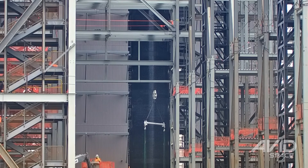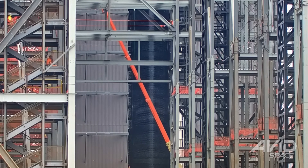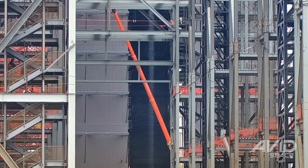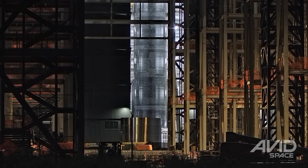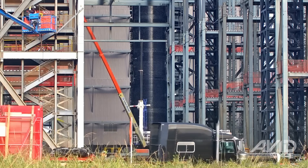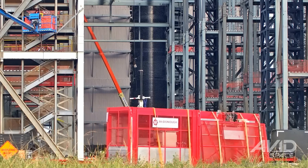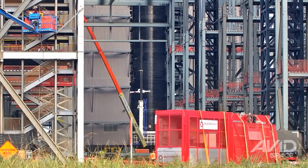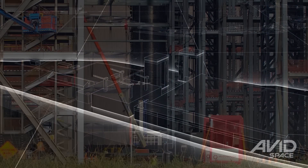Later on Tuesday morning, a ship lifting jig was raised up by one of the building's bridge cranes and hooked up to Ship 39 on the center work stand. That evening, a new Ship aft section made a brief appearance in the ringyard before being taken back inside of Star Factory. Construction of the Starbase Gigabay continues at a steady pace, with a few construction elevators arriving at the site to assist crews in getting up to the higher levels as the structure continues to grow upward.